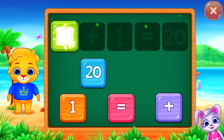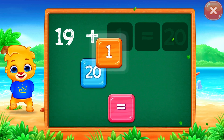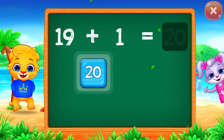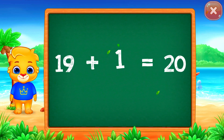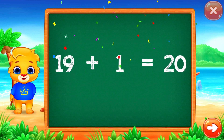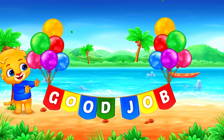Nineteen plus one equals... Well done! Twenty! Woohoo! Nineteen plus one equals twenty.